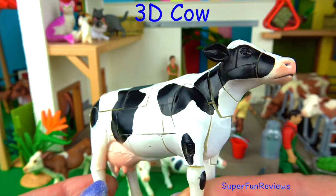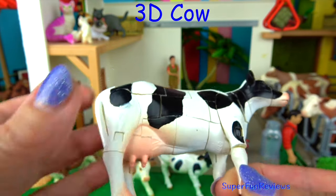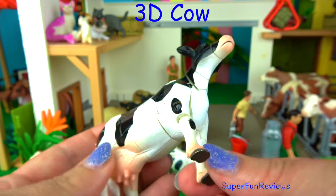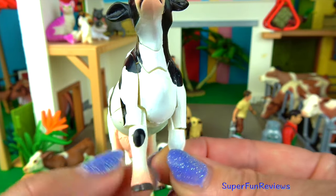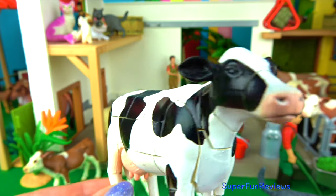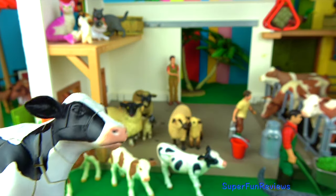This is my 3D cow. This is not my favourite cow — I have trouble putting it together. I can never get those front legs right, and I know I've got them on the right side. It's still a nice cow though. I just don't make this puzzle very often.